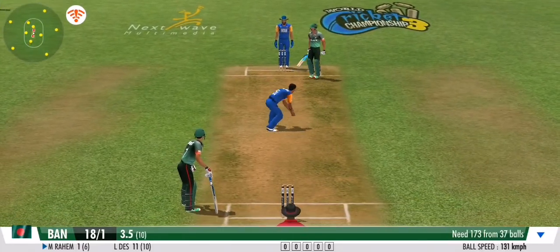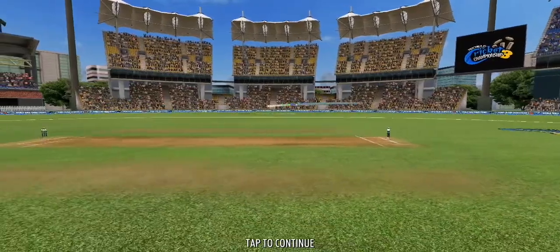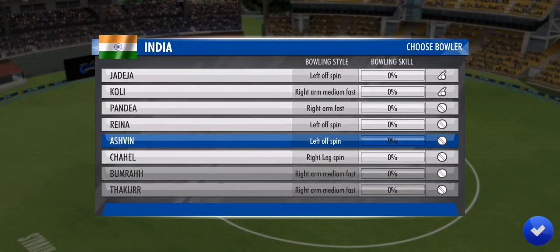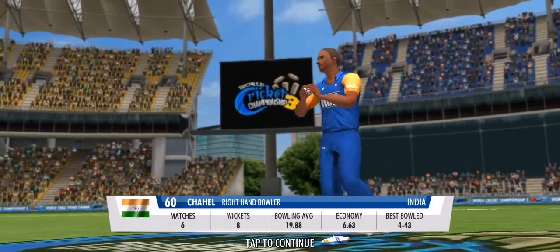A solid defence. Good ball — that was a maiden. A leg spinner has come into play.